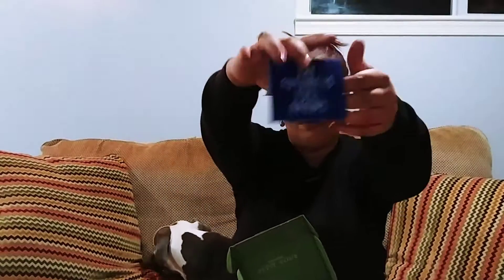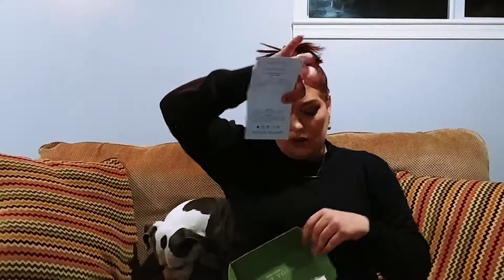And it also has a card in it that says 'the future is full brows.' So there's a brow serum in it. It tells you that the brow serum has coffee and argan in it — just tells you what's in your brow serum. So I'm assuming that's the featured product.